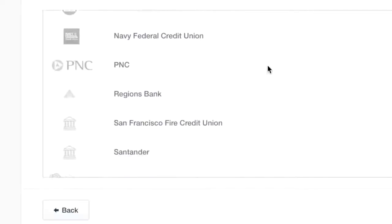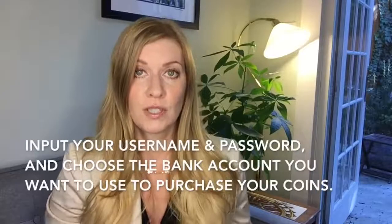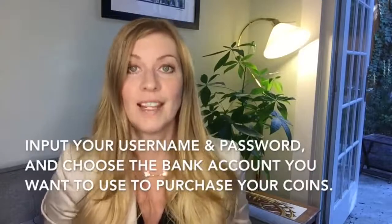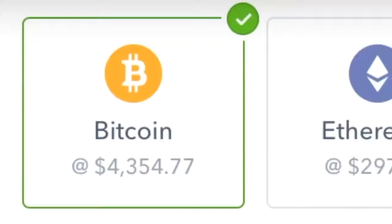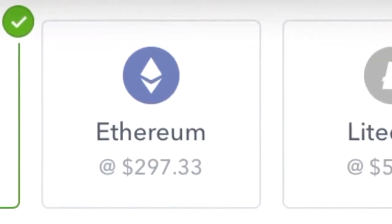I sat there and pondered about connecting my bank account or a credit or debit card. I found out credit and debit cards also charge a four percent convenience fee, and it seemed more complicated with the extra verification. So I linked my bank account — there's a secure login form where you find your bank, add your username and password, choose the account you want to use, and link it.